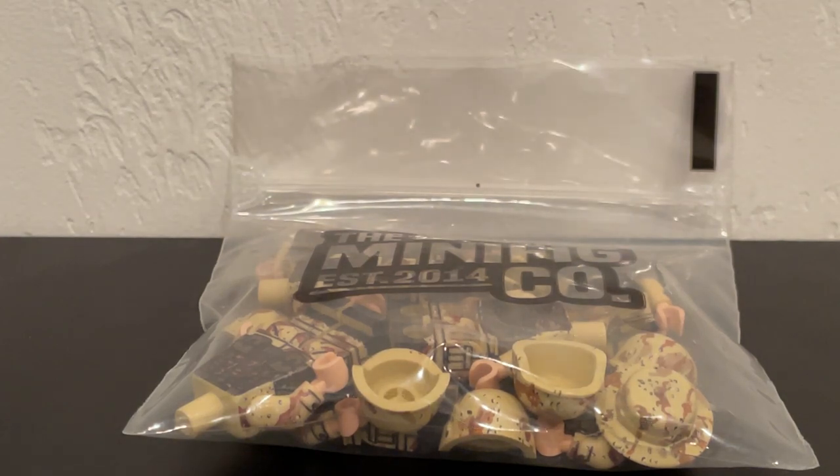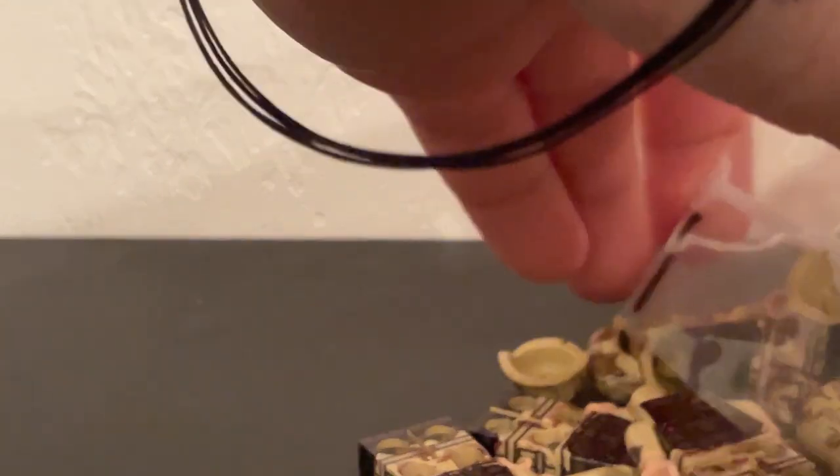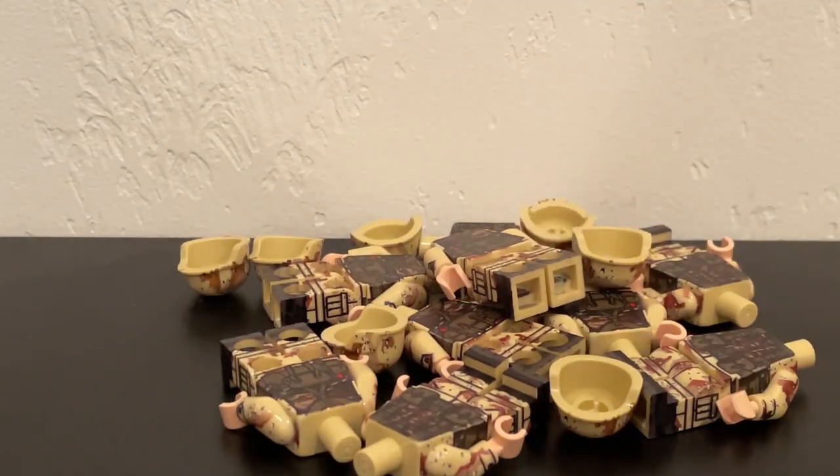Hey guys, I'm NubiRicks. Welcome back to another video. Obviously by the title and the bag in front of you, this is going to be a TMC, or The Minifig Co. haul — a third-party company that is quickly becoming my go-to place for everything Minifig. So let's just jump right into it. What we have today is one of their recent releases: some new bodies for the Desert Storm time period.